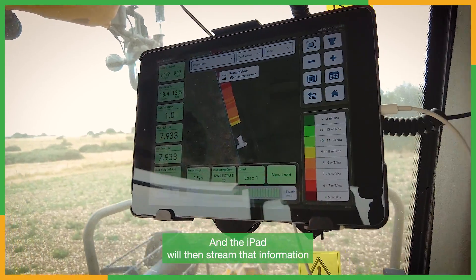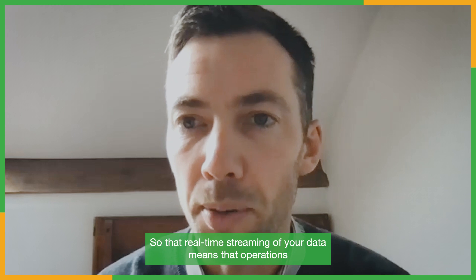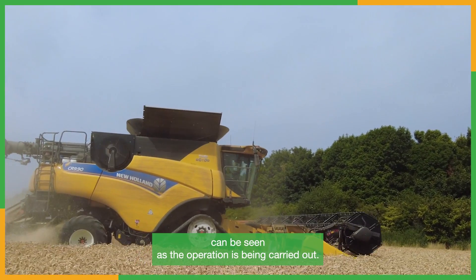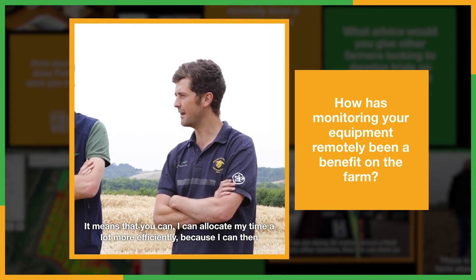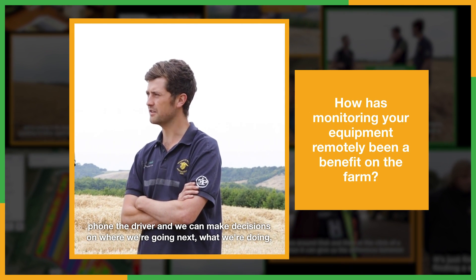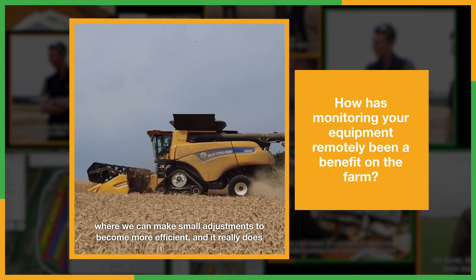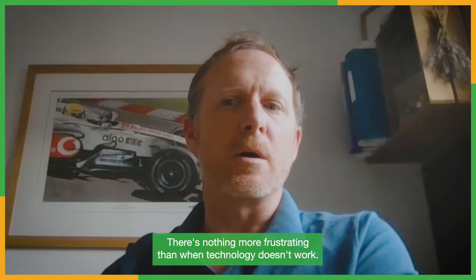The iPad will then stream that information in real time, making it available to whoever has access to the account. So that real-time streaming means that operations such as harvest can be monitored remotely from anywhere - information like yield, moisture, or even time left in a field can be seen as the operation is being carried out. It means I can allocate my time a lot more efficiently, make decisions on where we're going next, and it gives flexibility rather than constantly chasing around wasting time.